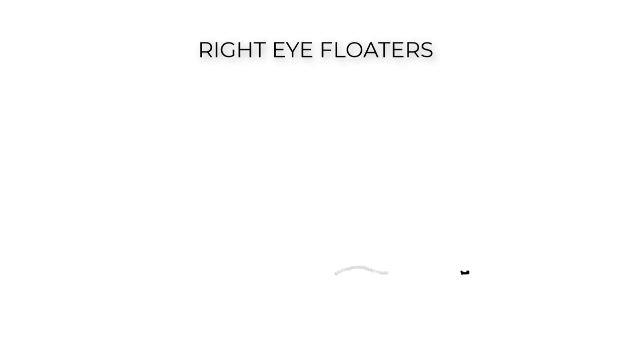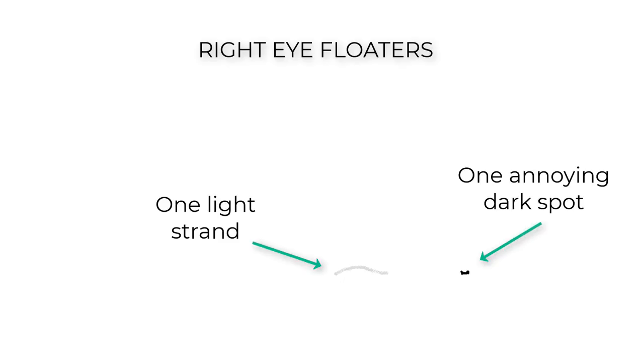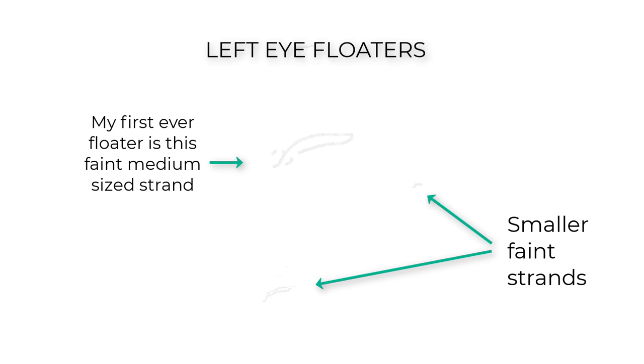Of course, I can't say with any certainty if this increase in movement is due to bromelain or just something that would have happened by chance anyway. Here is a drawing that I made of what my floaters look like — the right eye, the left eye, and with both eyes superimposed on top of each other.